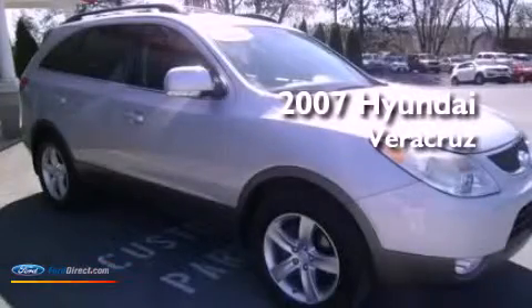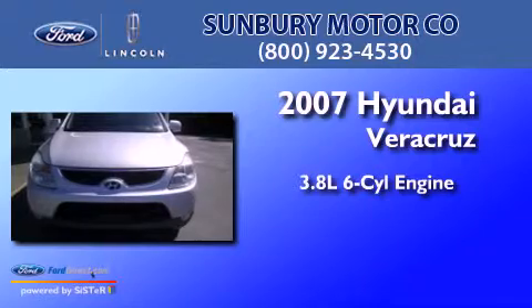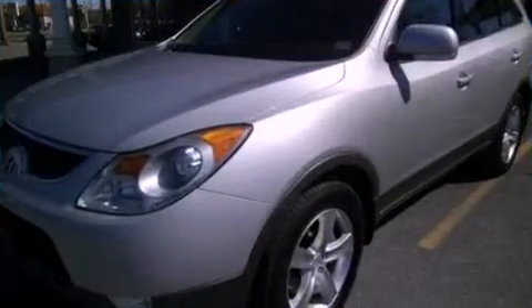This is a 2007 Hyundai Veracruz. It features a 3.8-liter six-cylinder engine, an automatic transmission, and all-wheel drive.